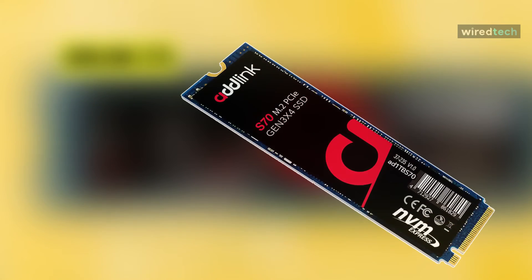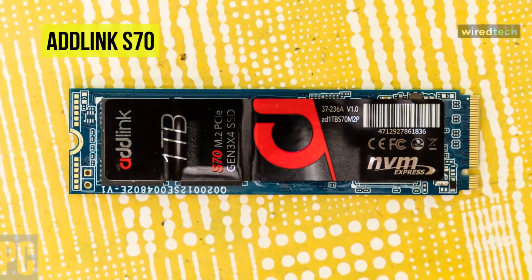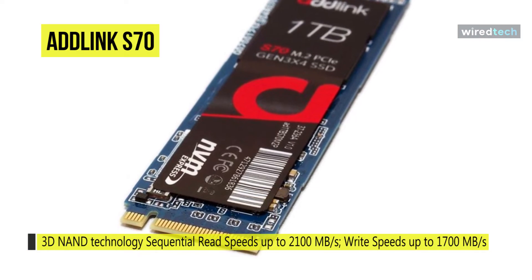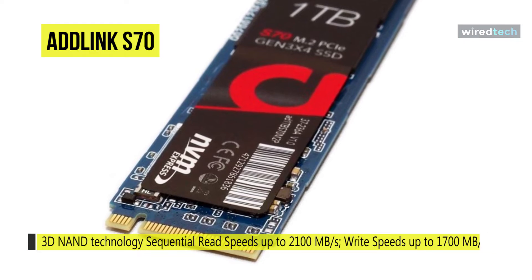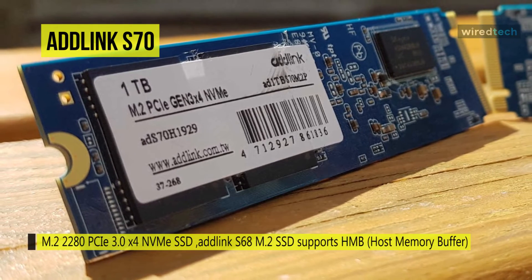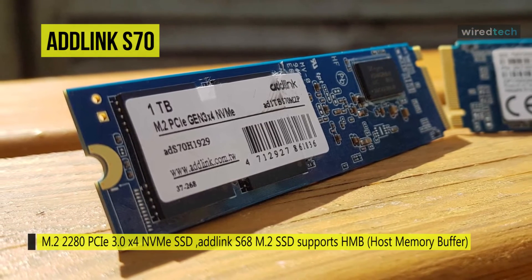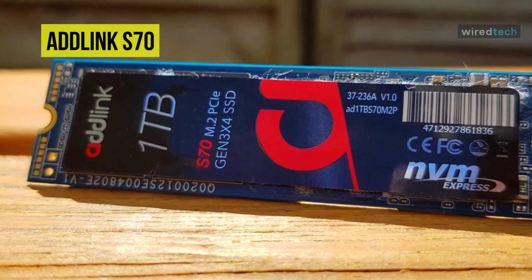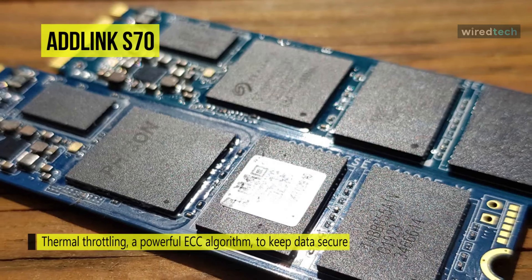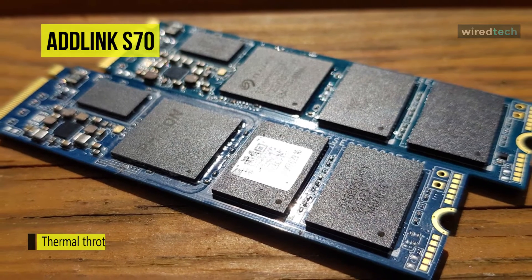Next we have the Addlink S70 SSD, powered by the latest 3D NAND technology and an NVMe PCIe Gen 3 x4 interface. It delivers sequential read and write speeds of 3400 and 2000 megabytes per second, with random read/write performance of 350K and 500K IOPS. It is engineered with a RAID engine and low-density parity check coding for robust ECC to ensure data security and superior endurance. It is ideal for thin and light laptops and features a multi-purpose SFF connector replacing M.2 SATA and mini PCIe slots.